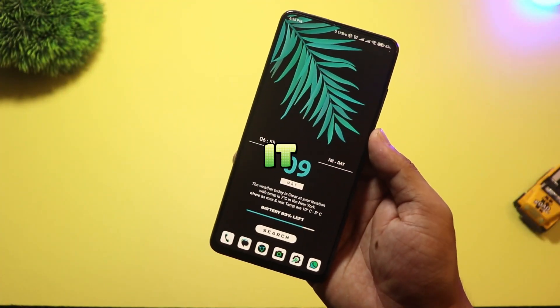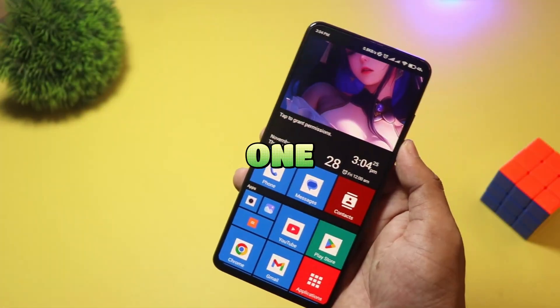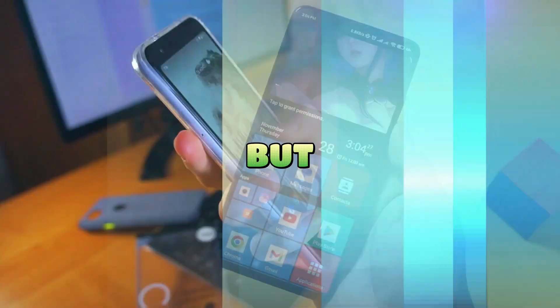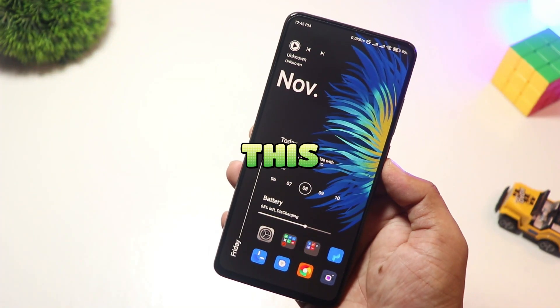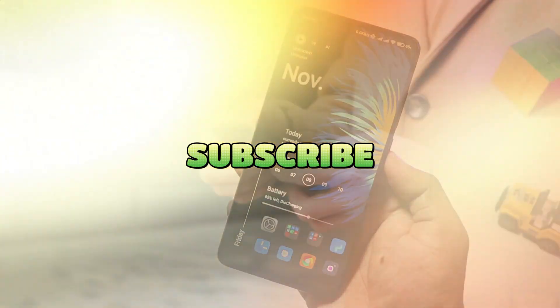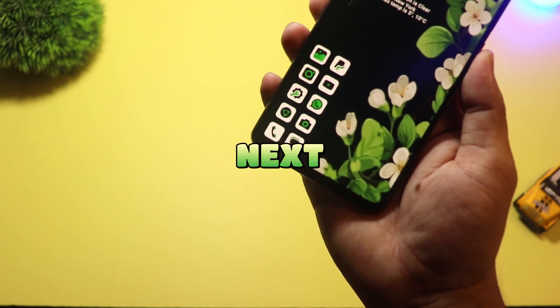And there you have it — the top 5 unique Android launchers of 2025. Each one brings something fresh to the table, but which one caught your eye? Let us know in the comments. If you enjoyed this video, be sure to like, subscribe, and hit the bell icon for more awesome Android content. See you in the next one.